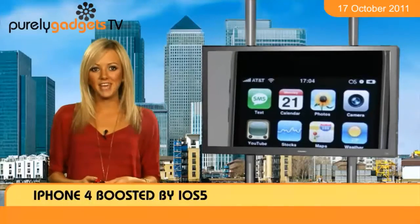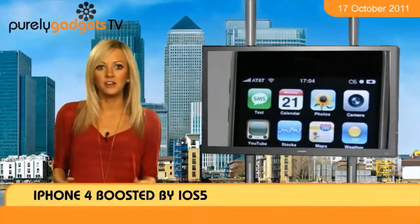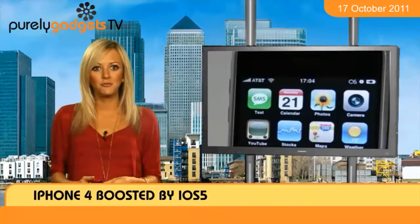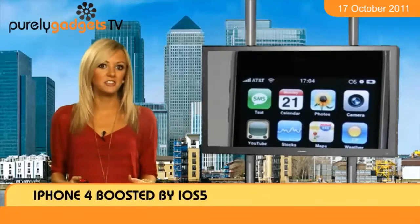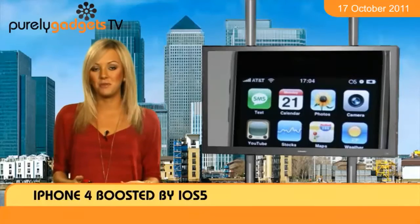Among the benefits are the new notification centre, which lets you keep on top of new emails, texts and friend requests, while iMessage is a similar tool to BlackBerry's messenger platform and will allow you to send text, pictures and videos to other users over Wi-Fi or 3G without using your monthly allowance.